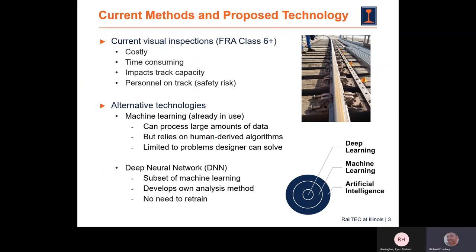Let me give some background on the industry before we talk about this technology. Currently for classes six and up, the inspection process is visual — it's costly, time-consuming, it impacts track capacity, and you're putting people in harm's way with people walking along the track. Machine vision approaches are coming into the industry now, which is great, and they're quite good at processing large amounts of data. But when it comes to analysis of the images those systems capture, they typically rely on human-derived processes or algorithms, so they're limited to problems that the designer can solve.